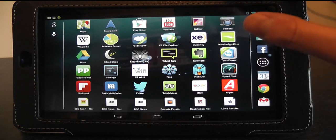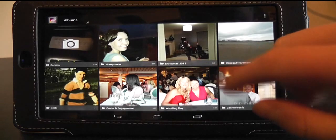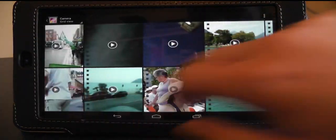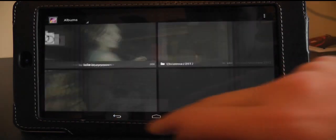Another area of the Nexus 7 which is rumored to have got an upgrade is the Gallery app. I have to say I do agree — it seems a little bit snappier and generally quicker to move around. I think that's quite a welcome improvement.